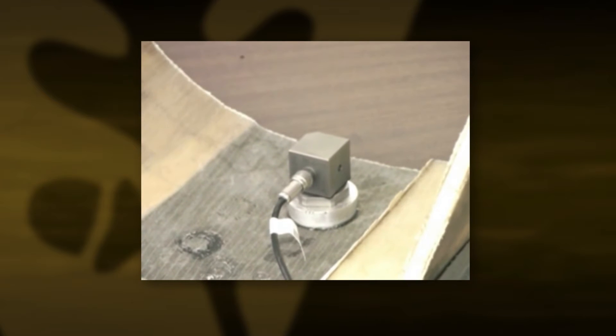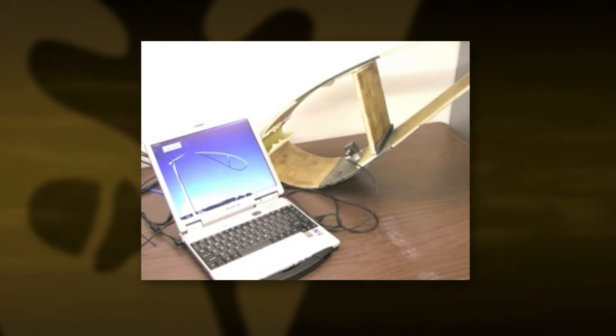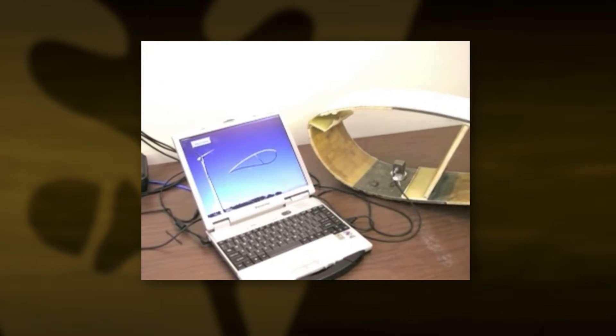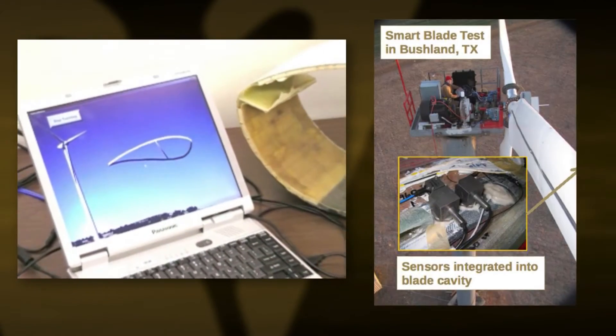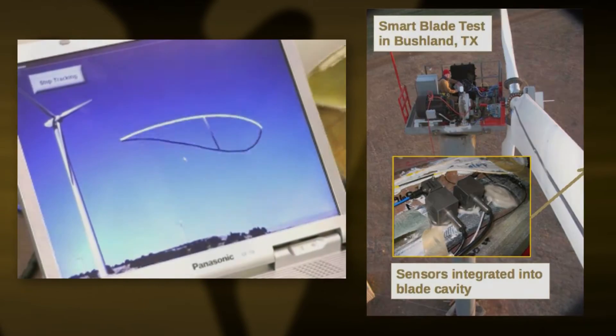These smart blades allow the turbine to respond to changes in the direction of the wind and changes in the spectral content of the wind. By instilling the turbine with the ability to respond to changes in the wind, we can make it more productive, more reliable, and reduce the rate of failure in the wind turbines.